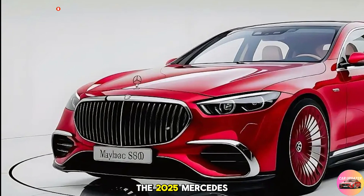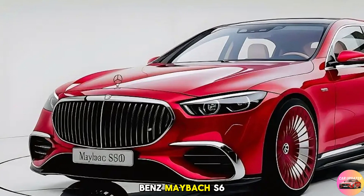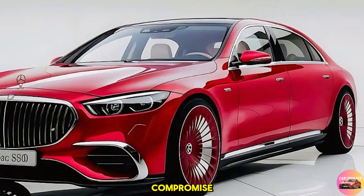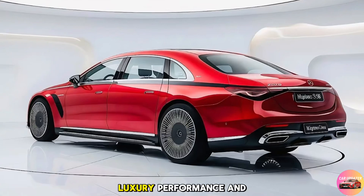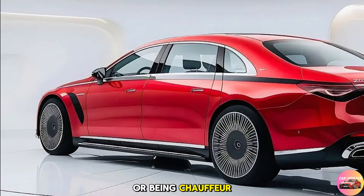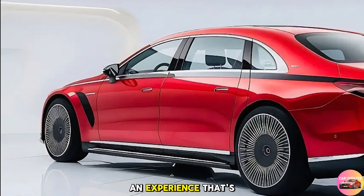So who is the 2025 Mercedes-Benz Maybach S680 for? It's for those who refuse to compromise, who demand the very best in luxury, performance, and technology. Whether you're driving or being chauffeured, the S680 offers an experience that's second to none.